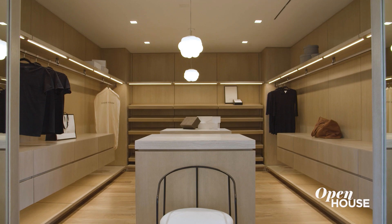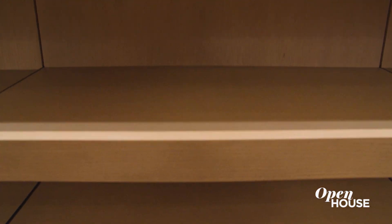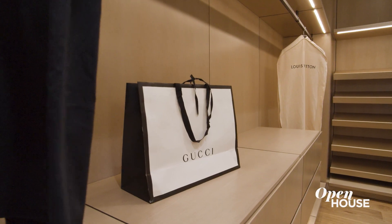Fit for royalty, with beautiful imported stone from Italy, the circadian lighting, and the handcrafted woodwork — what better way to start your day than getting dressed in a showroom-quality closet like this?